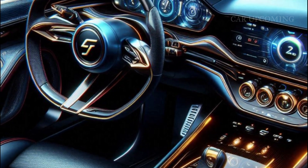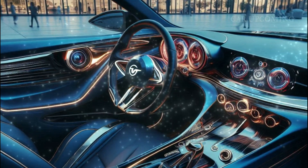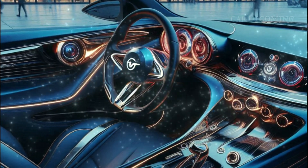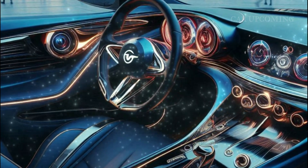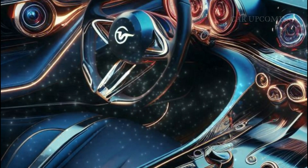And let's not forget the tech — a state-of-the-art infotainment system with a massive touchscreen, offering intuitive navigation, voice control, and a surround sound audio experience. Everything is within reach, and it feels like the car is built around you.